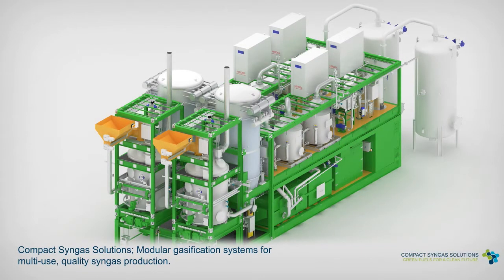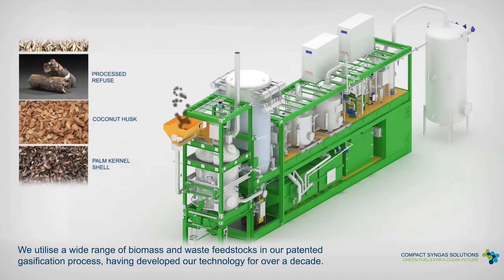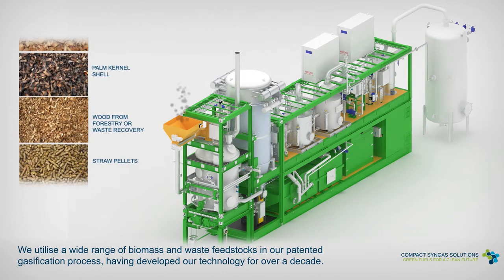Compact Syngas Solutions — modular gasification systems for multi-use, quality syngas production. We utilise a wide range of biomass and waste feedstocks in our patented gasification process, having developed our technology for over a decade.